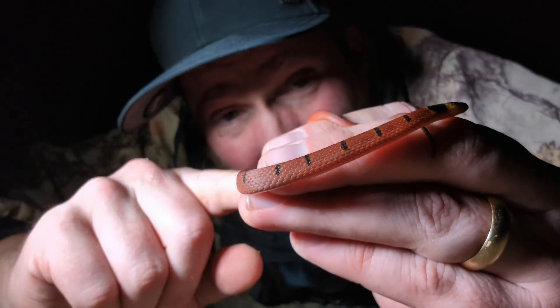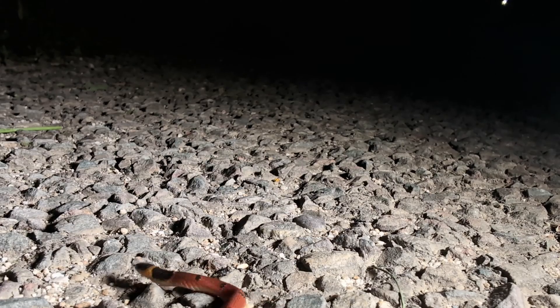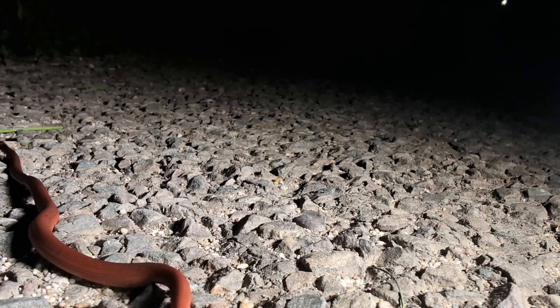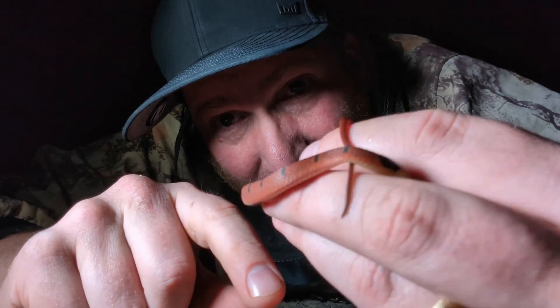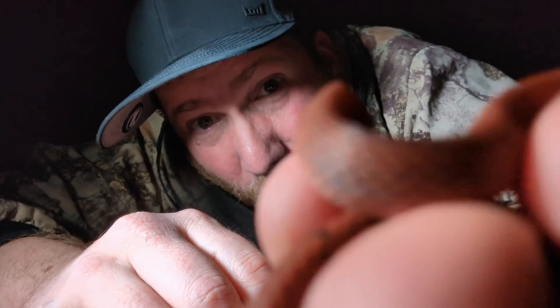Now this is a mimic of the venomous coral snake, but if you look here at the tail, the tail is all red. The coral snakes that this guy is mimicking have black tails. They don't like to show their head very much since it's vulnerable, so they try to hide it.